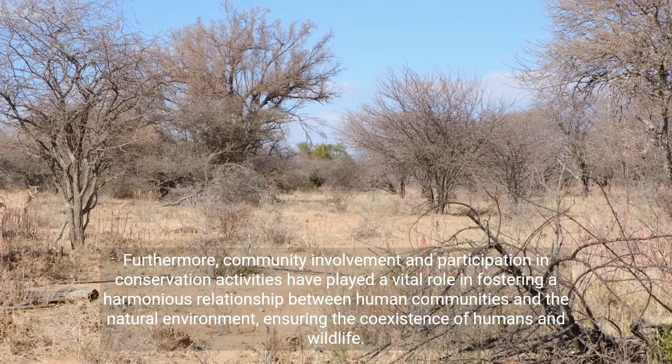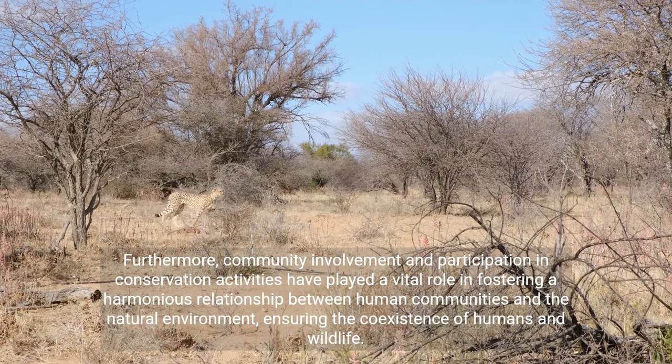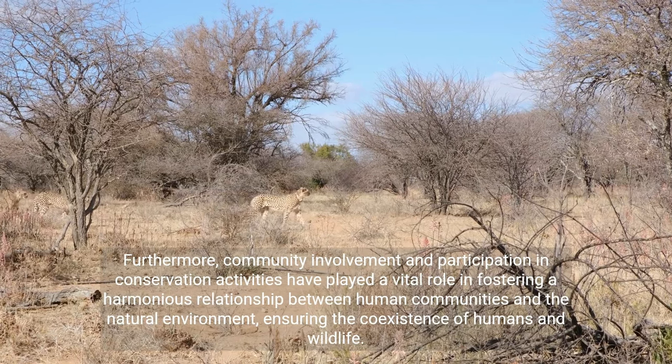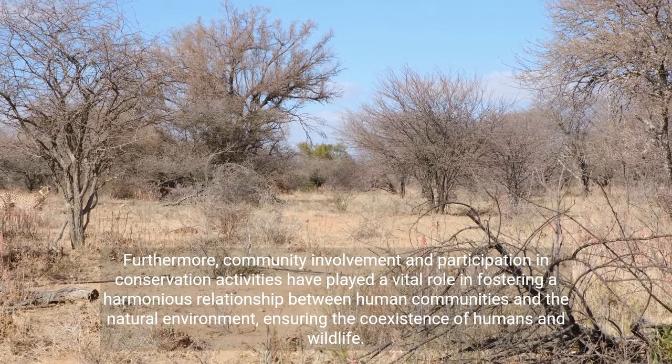Furthermore, community involvement and participation in conservation activities have played a vital role in fostering a harmonious relationship between human communities and the natural environment, ensuring the coexistence of humans and wildlife.